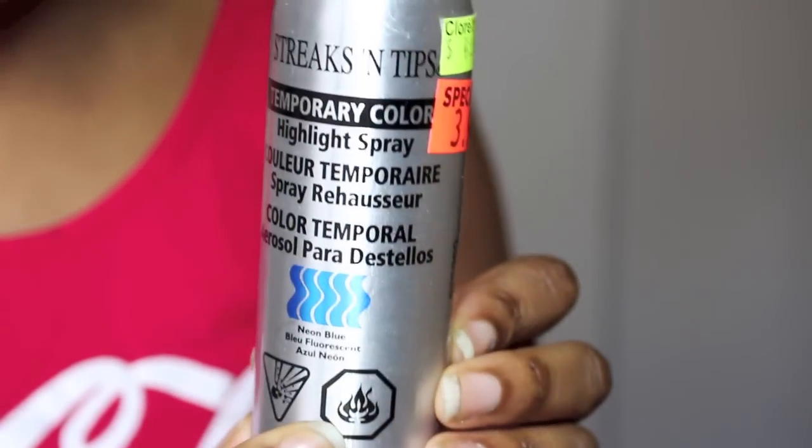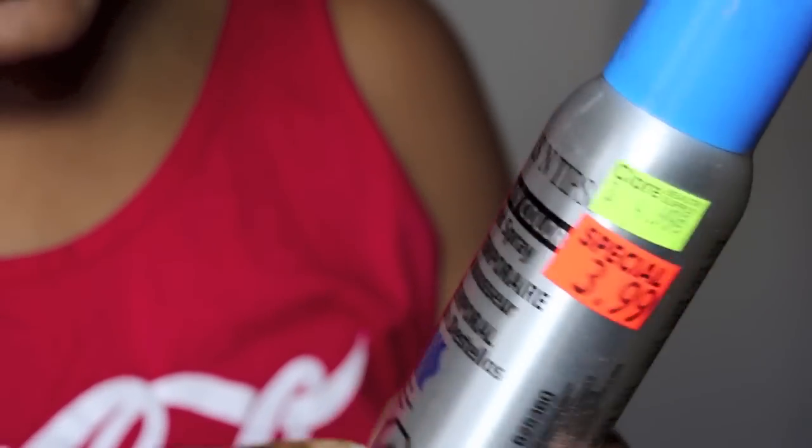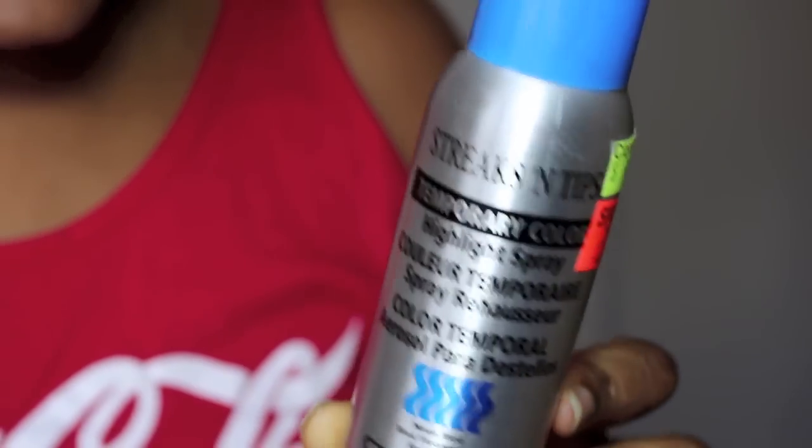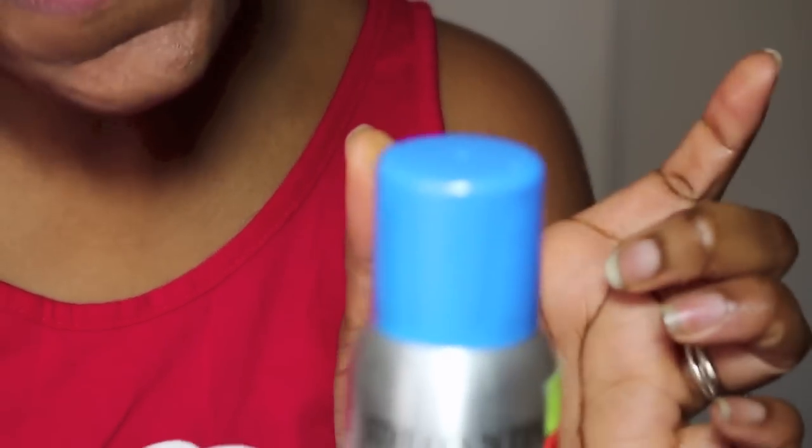They probably look a hot mess, but I picked this up from my local beauty supply store here in Toronto — it's called Chlore Beauty Supply Store. It's called Streaks and Tips temporary color, and the color I picked was neon blue.